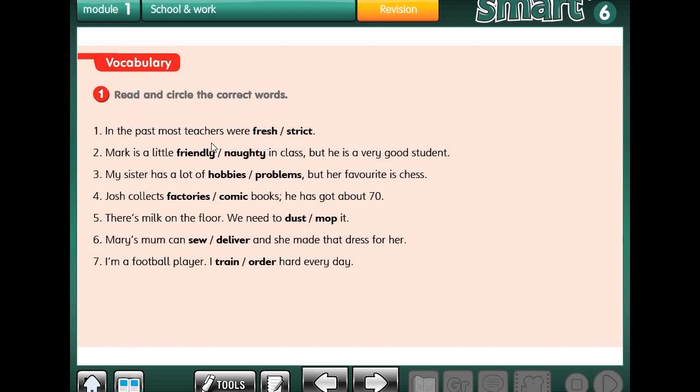Read and circle the correct word. Number 1: In the past, most teachers were fresh or strict. Very good — strict. Number 2: Mark is a little friendly or naughty in class, but he is a very good student. So he's naughty. Very good.